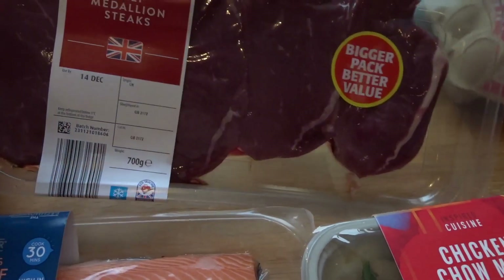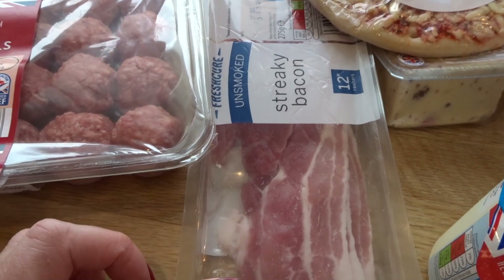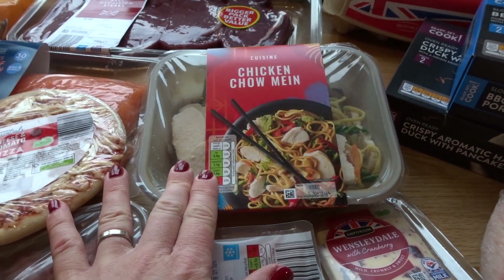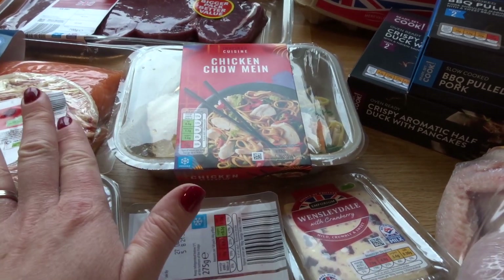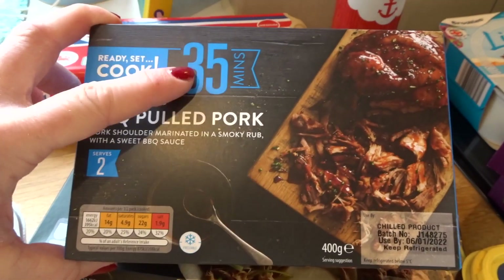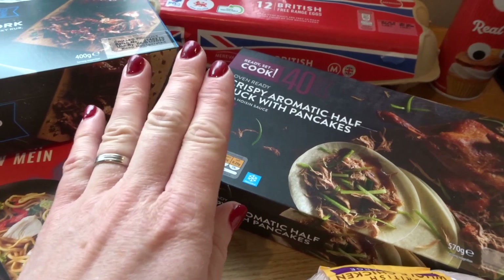I got some beef and this was really good value — £5.99 — and I'm going to do a Mongolian beef with that, so that's a brilliant price. I also got some streaky bacon to have in the freezer ready for Christmas. I got a little pizza for my daughter as an after-school treat, a chicken chow mein as a backup side dish because I'm thinking about doing Chinese on Christmas Eve. I got some duck and pancakes as well — the kids really love duck and pancakes.